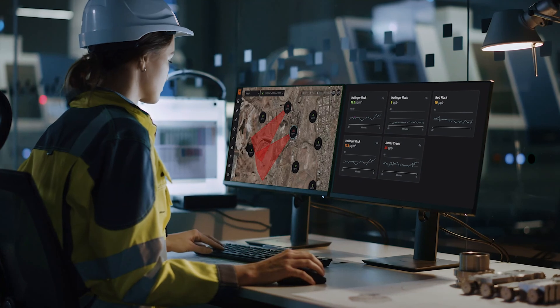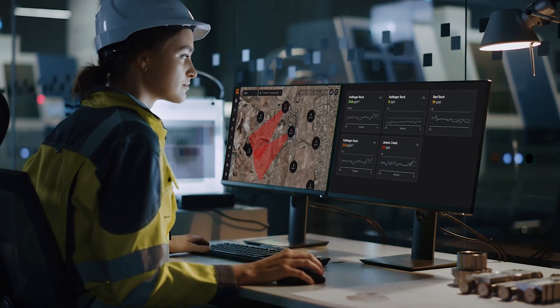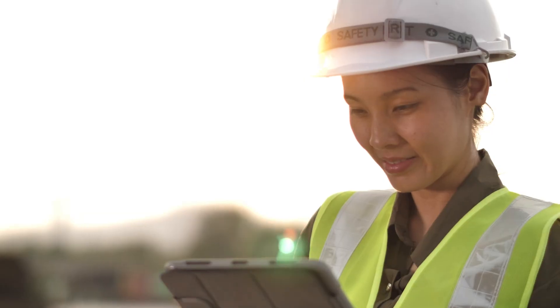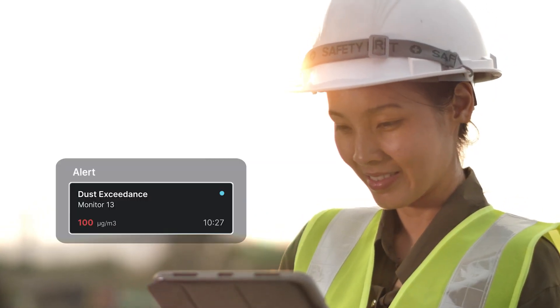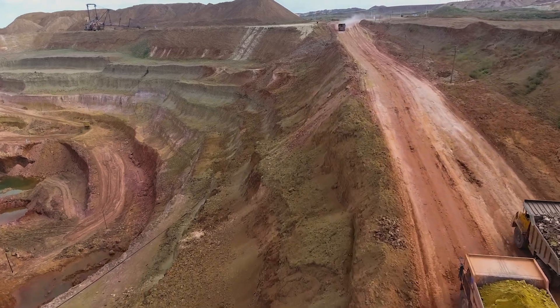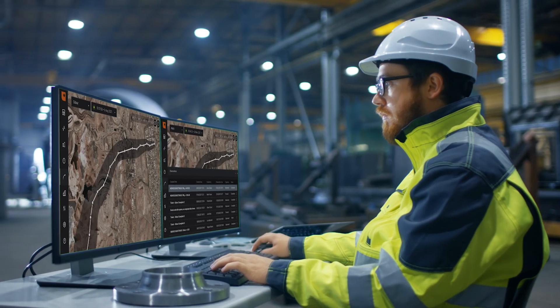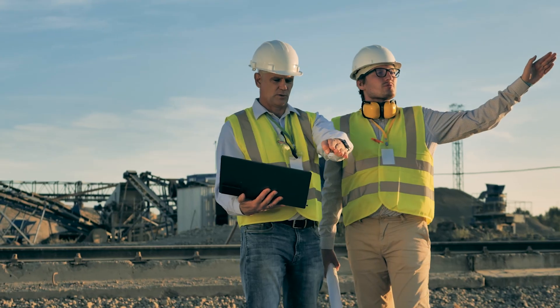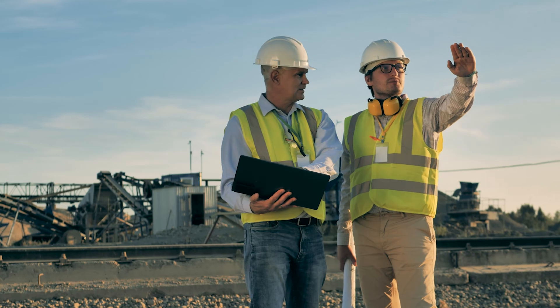Our best and brightest at EnviroSuite have built groundbreaking software for mining environmental management. From continuous situational awareness to automated alerting that is configured to your site's license requirement, EVS Omnis enables you to maintain environmental compliance, satisfy regulators and drive efficiency gains.